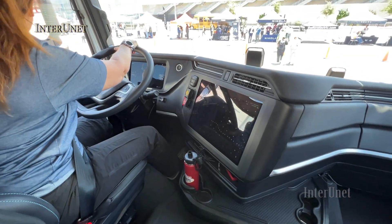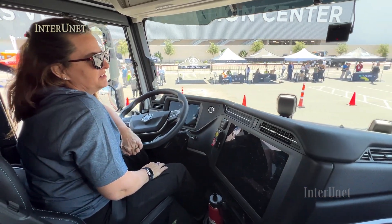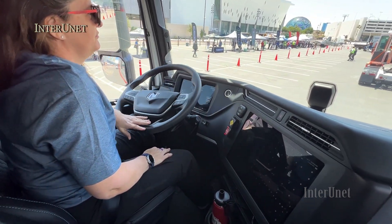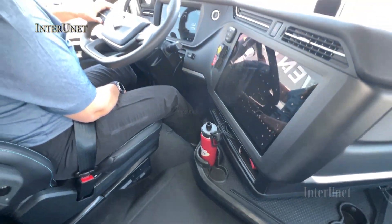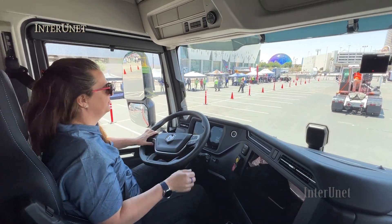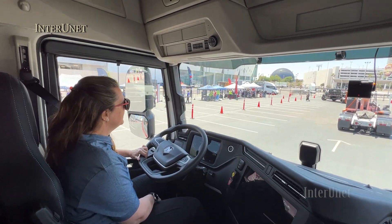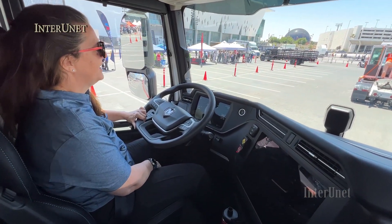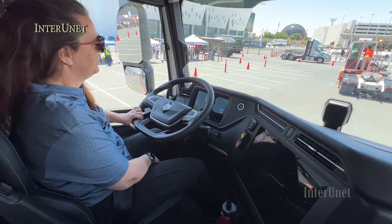This is the Nikola hydrogen fuel cell. It's got a range of up to 500 miles. We've got two fuel cells basically underneath the cab — it's 200 kilowatts of fuel cell, so each one is 100 kilowatts that creates the electricity and puts it back in our two battery packs. That's about 140 kilowatt hours of capacity, with a range of up to 500 miles.